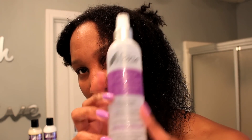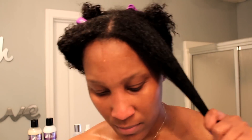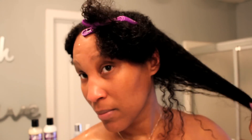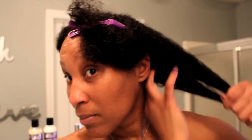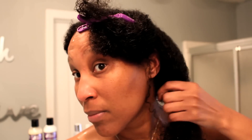Before I blow-dry my hair I'm going to use the Heat Silencer, a nourishing thermal protection spray enriched with chamomile. It protects from heat and reduces drying time. But you don't want to use too much — spray a small amount on your clean damp hair, because too much can cause over-drying. Comb through to distribute evenly, then go ahead and blow-dry your hair.